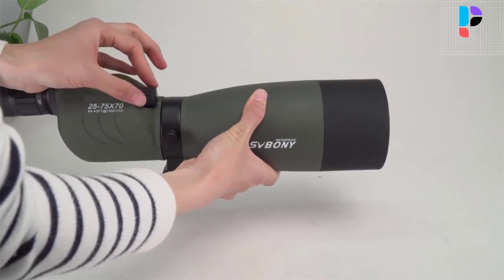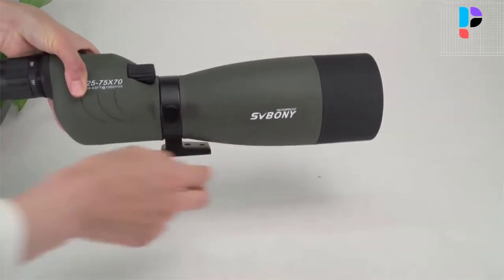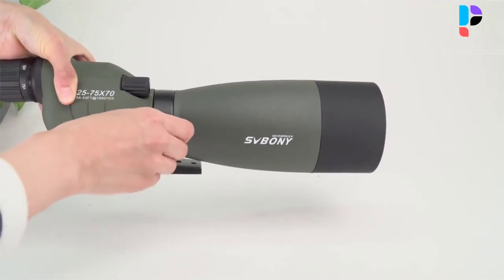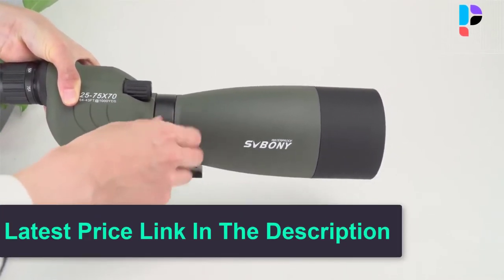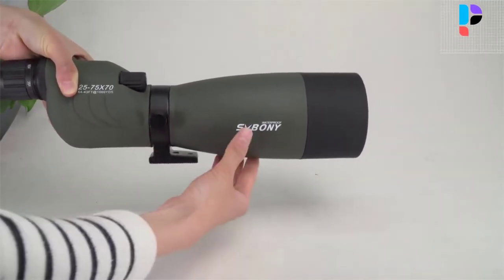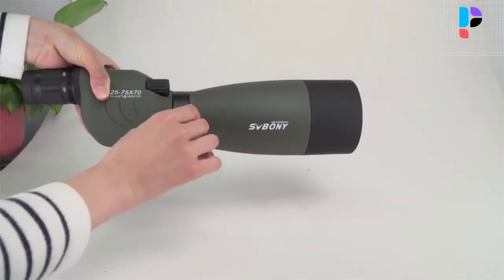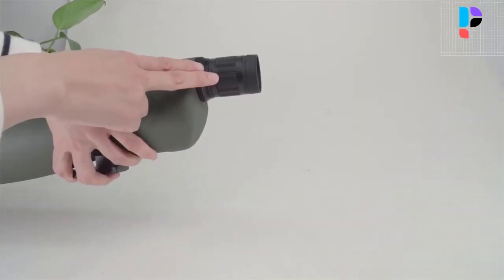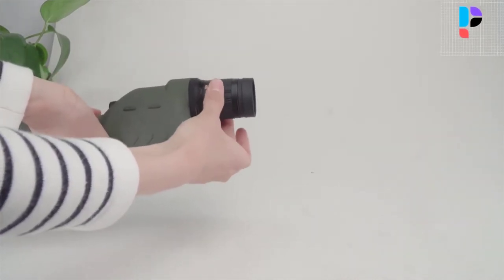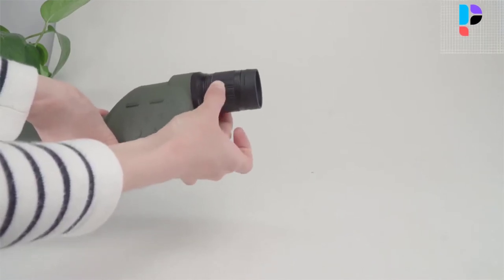Fully multi-coated green film objective lens, eyepiece, and quality prism inside confirm the key elements of a spotting scope and make your view brighter and clearer, delivering crisp images. This spotting scope offers powerful zoom magnification from 25x to 75x. The 180-degree straight eyepiece offers a comfortable viewing field of view of 64 to 43 feet. It comes with a 4-section adjustable tripod with a maximum loading capacity of 5.5 pounds and adjustable legs ranging from 17 to 54 inches.